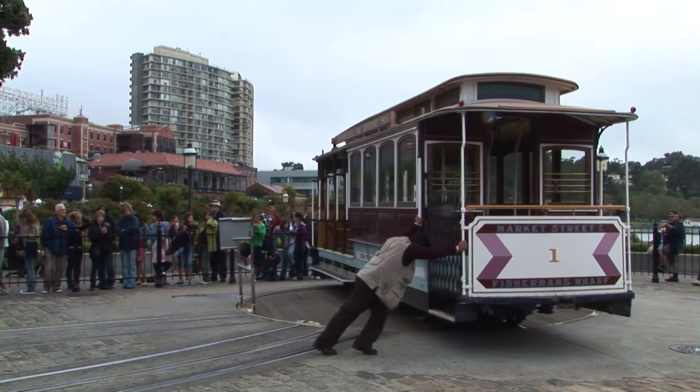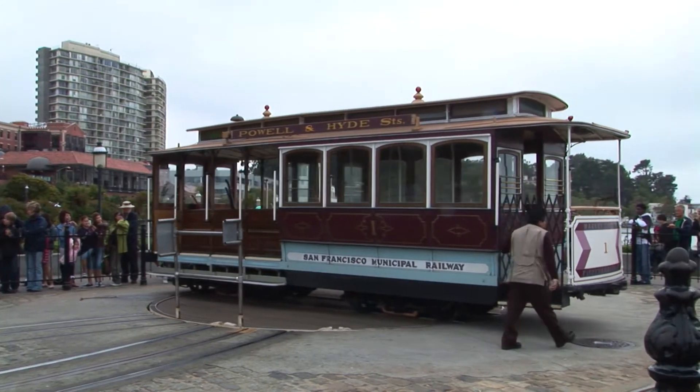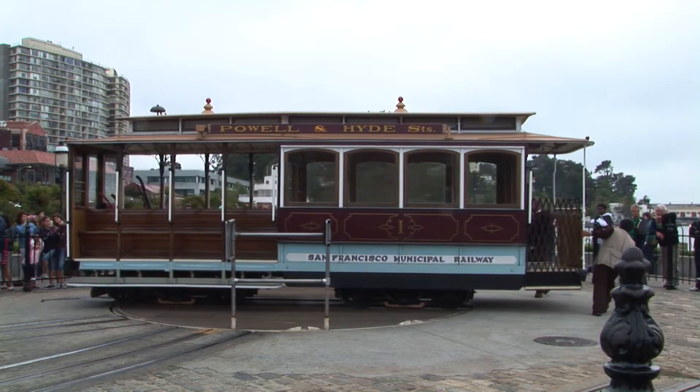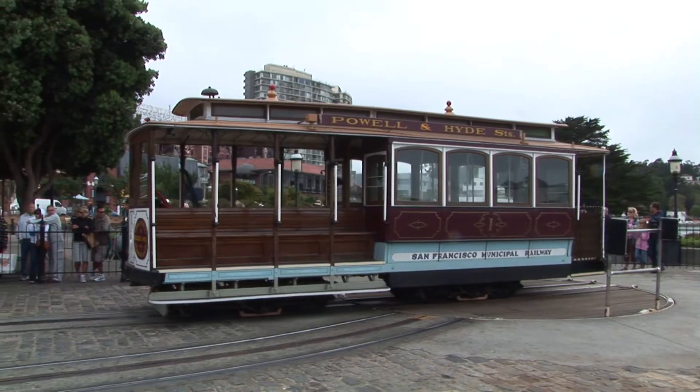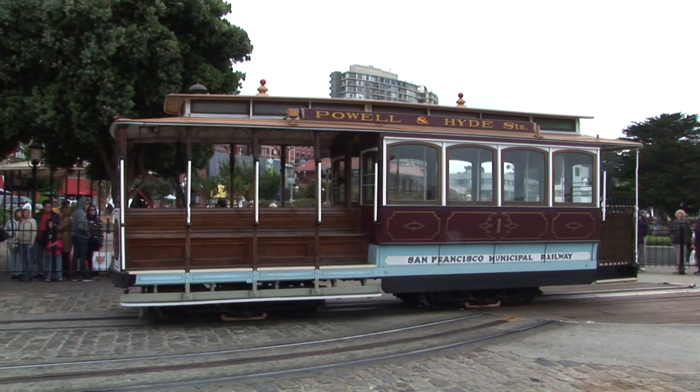Andrew Halliday is considered the father of the cable car, although he was not the only inventor to dabble in the use of cable as a means of transportation. Halliday and his father both held several patents for the manufacturing use of cable, or wire rope as it was once called.